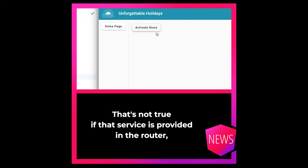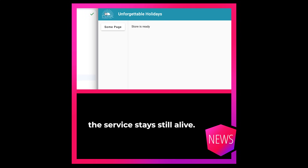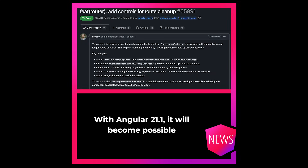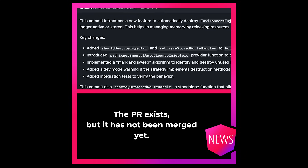That is not true if that service is provided in the router. Even if you as a user navigate away, the service stays still alive. With Angular 21.1, it will become possible to destroy such services when users navigate away. The PR exists, but it has not been merged yet.